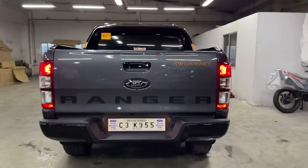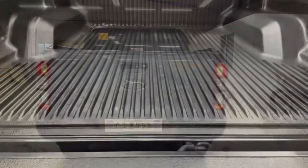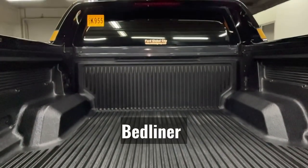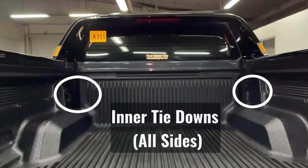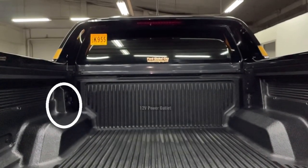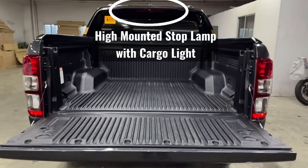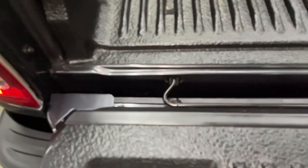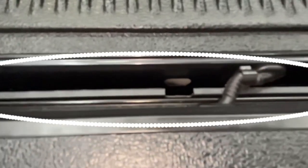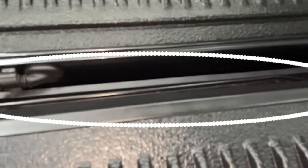The Ford Ranger Wildtruck is equipped with a tailgate lock and comes with a bed liner. It also has inner tie-downs and an auxiliary 12-volt power outlet on the load bed, plus a high-mounted stop lamp with cargo light. The tailgate is easy to lift because it is equipped with tailgate lift assistance.